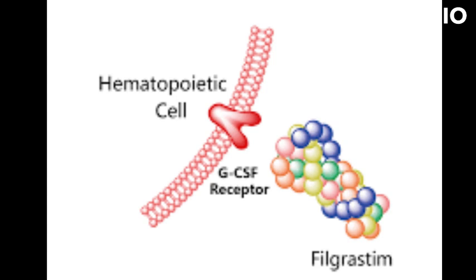Filgrastim is usually given as a subcutaneous injection, usually once a day. The duration of treatment and the dose vary depending on the condition being treated and the patient's response to treatment.